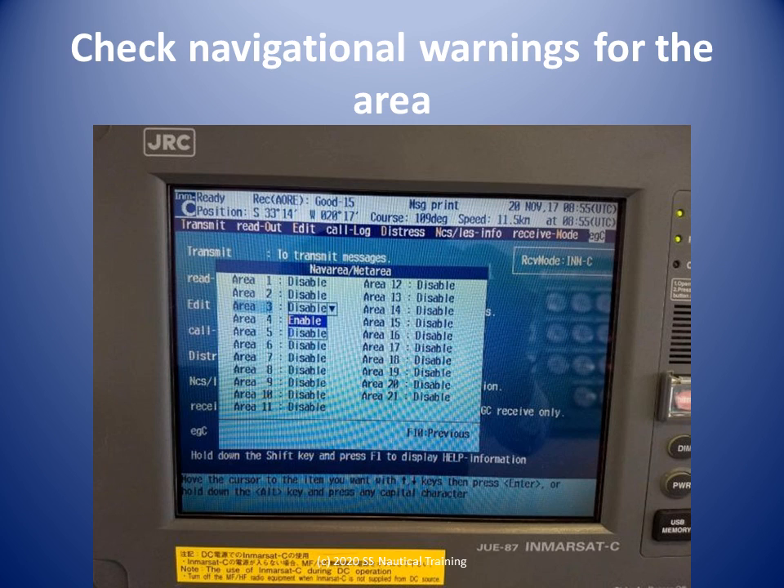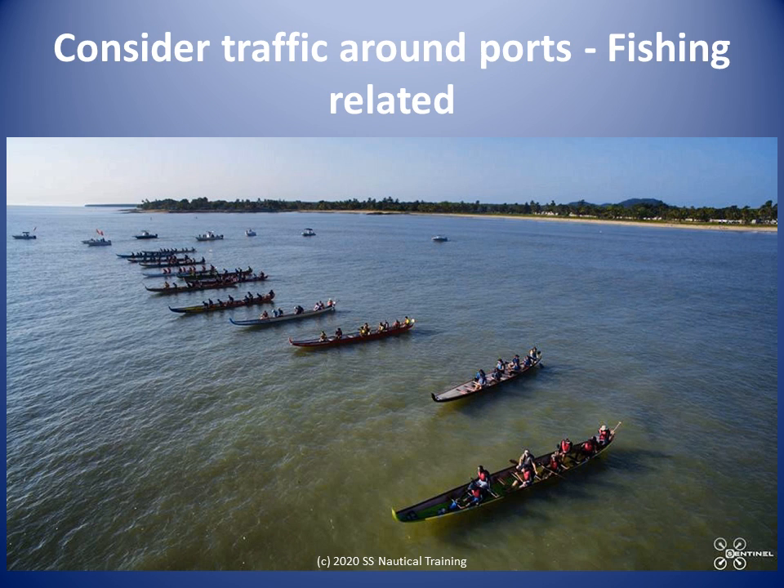The chart notes are a prompt to check for navigational warnings. Navigational warnings can be accessed on the Ministry of Works and Transport website. In 2020 the process was: look for divisions, look for Maritime Services Division, look for notices. We look at the navigational warnings for the area to see if there are any rig moves or other activities in progress at the time you will be there.